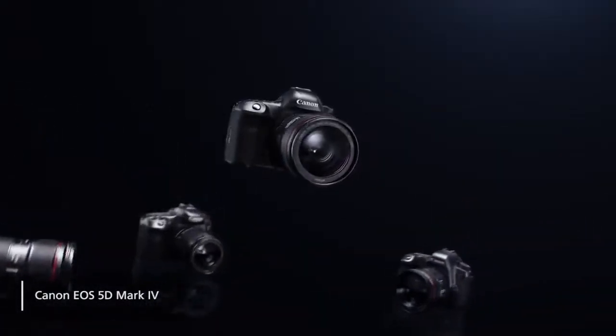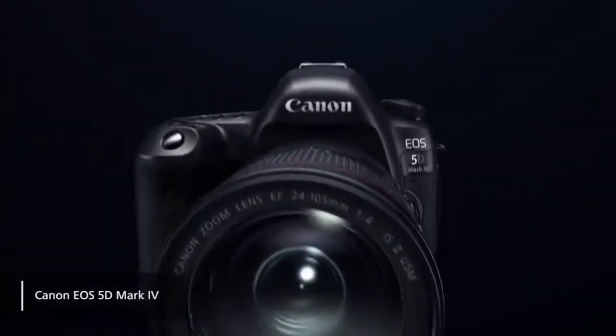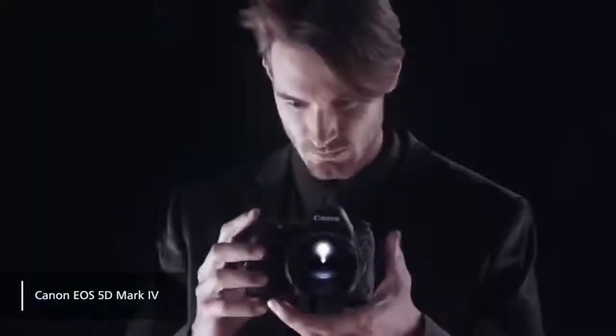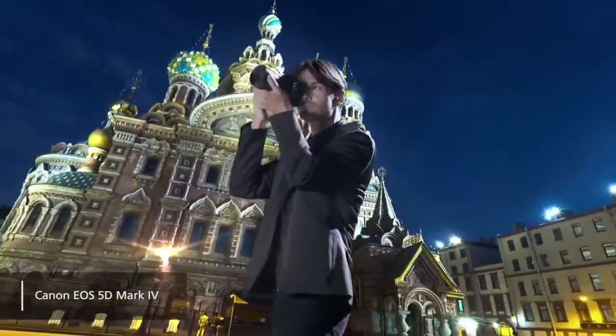Coming in at around $2,800, the Canon EOS 5D Mark IV is one of the best DSLR camera options you will find. While it is quite pricey, you certainly get your money's worth — it takes ultra-high-quality photos and video.